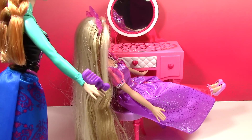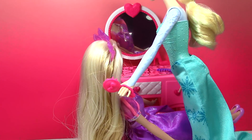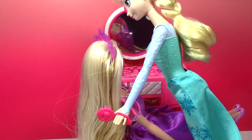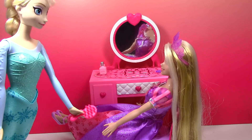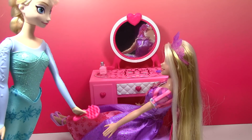I'm gonna let Elsa brush your hair. You did a great job getting all the tangles out Anna. Her hair is really easy to brush. All done brushing Rapunzel, your hair looks beautiful!